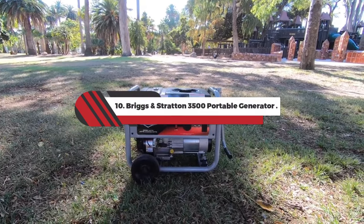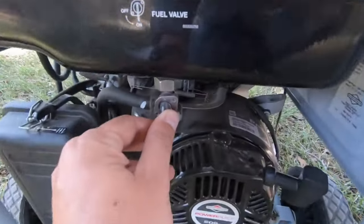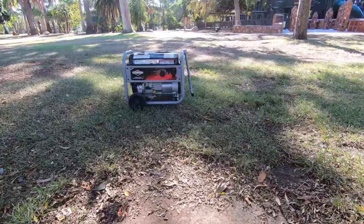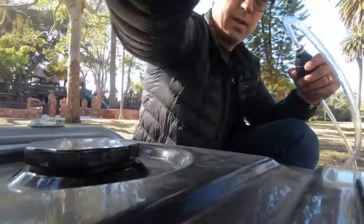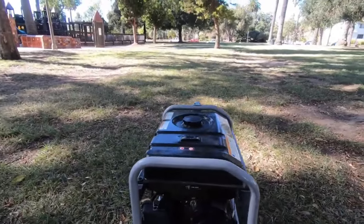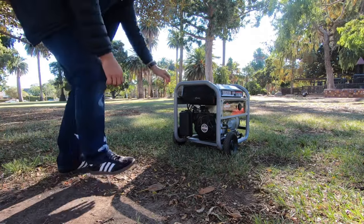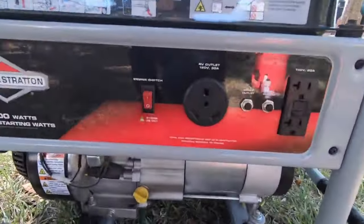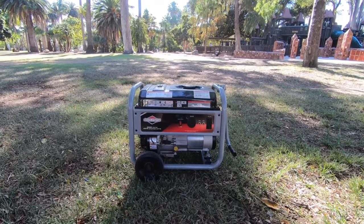Number 10: Briggs & Stratton 3500 Portable Generator. This budget-friendly machine from Briggs & Stratton still packs enough power to operate several large appliances simultaneously, such as a refrigerator, freezer, AC unit, and sump pump. Unlike some other lower-priced options, this model doesn't compromise on quality. Briggs & Stratton has been making small engines for over 100 years and has a great reputation for high-quality, dependable machines that last a long time if properly maintained. You're also not skimping on safety, thanks to a carbon monoxide shutdown feature that automatically powers off the unit when harmful levels of CO are detected.